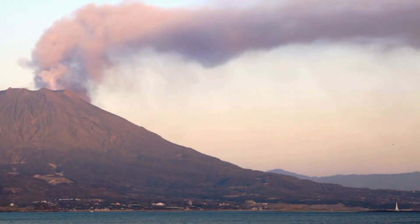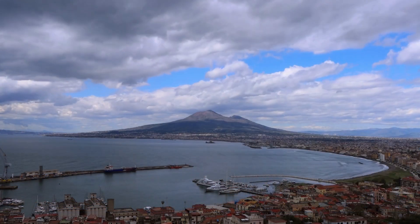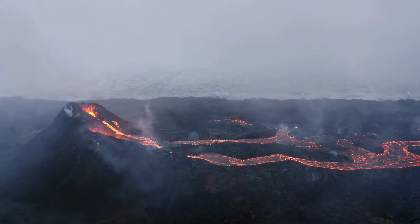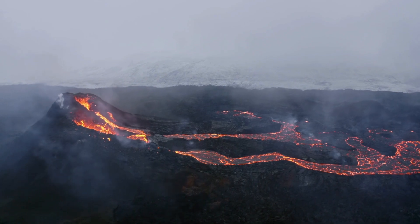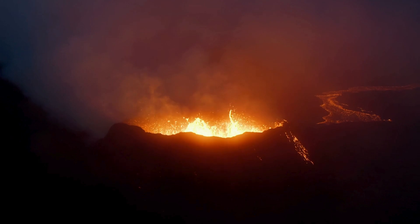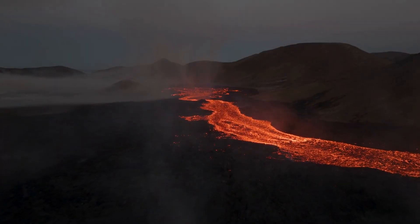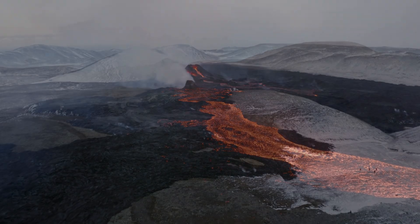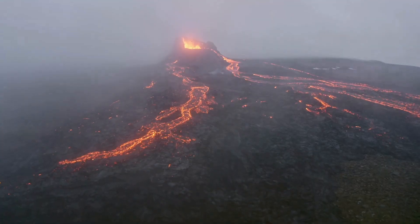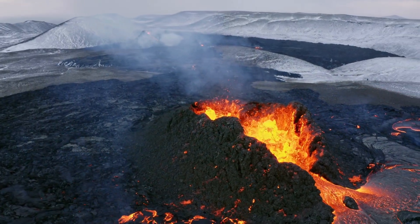Not only does pressure change how lava forms, the interaction between the water and the cooling magma is completely different than when magma interacts with air. When water hits hot magma at 800 degrees Celsius, it vaporizes in an instant. Its rapid expansion into steam can be strong enough to break the lava apart. On the flip side, when magma comes in contact with water, the temperature change is so dramatic that the magma instantly solidifies in a process called quenching.